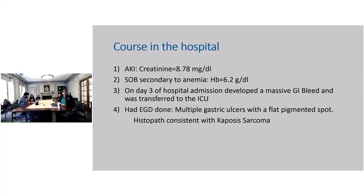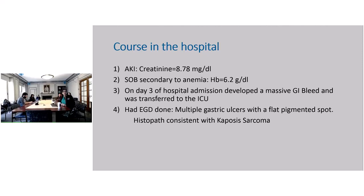In the hospital, when he was admitted, he was found to have acute kidney injury — creatinine was 8.7. His shortness of breath was most likely secondary to anemia; hemoglobin was 6.2. On day three of the hospital admission, he developed a massive GI bleed and was transferred to the ICU. EGD was done, and multiple gastric ulcers were seen with a flat pigmented spot.